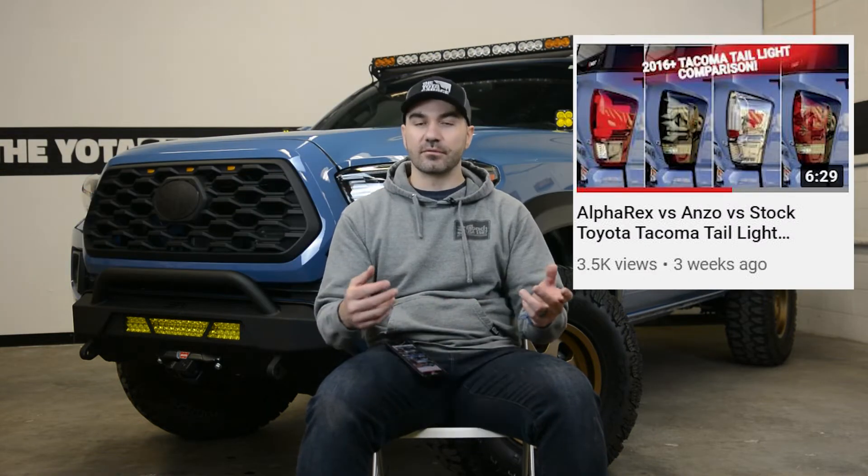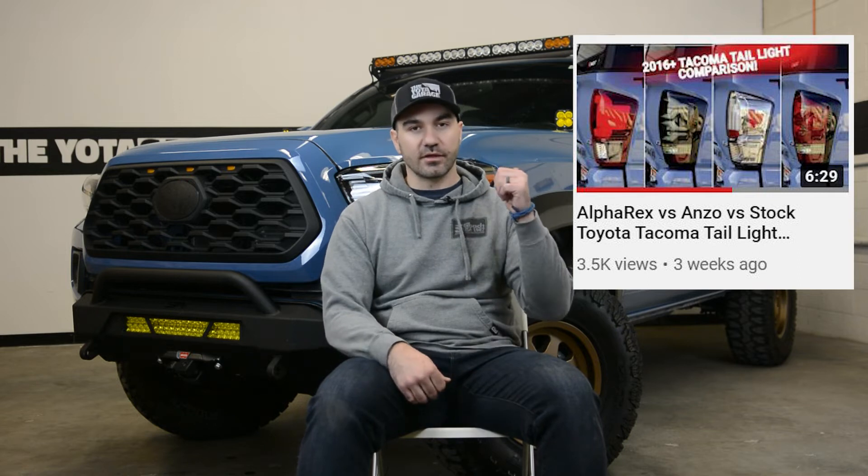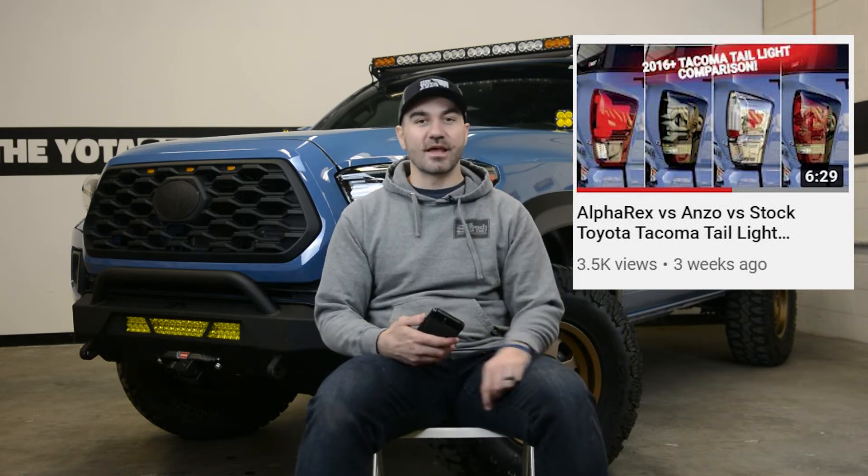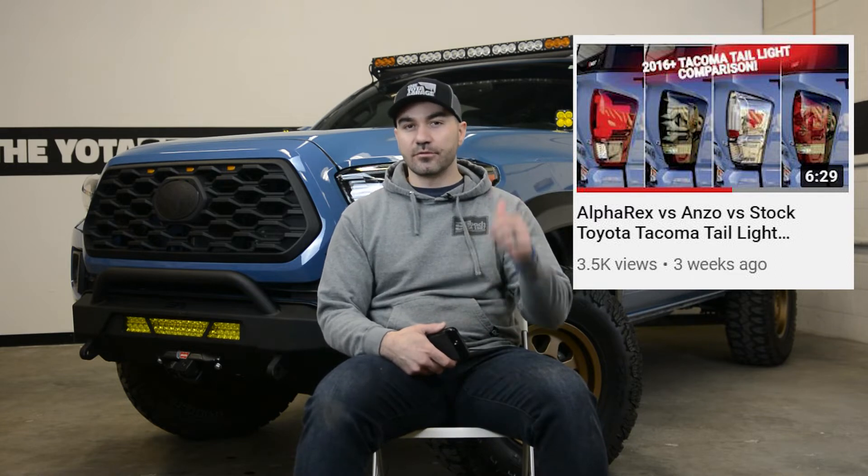For those of you guys that don't know, about three or four weeks ago I installed some new taillights on my Tacoma, and the two sets which I wasn't running I'm going to be giving away, sponsored by the Yoda Garage. To enter that giveaway it was very simple — all you guys had to do was comment on the video with your Instagram handle.